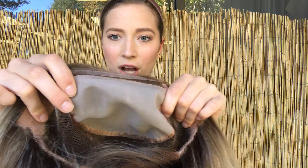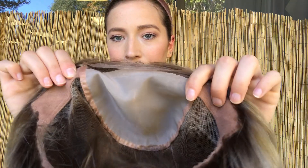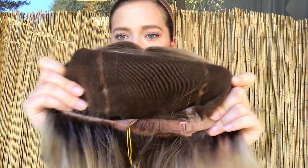I'll take it off so you can see the inside. So here's the top of it — there's a double monofilament top, and it does have adjustable straps, so if you want to make it tighter, you can. The cap fits really comfortably, nice and snug, doesn't feel like it's going to move around — it feels really secure, and it's a fully hand-tied cap.